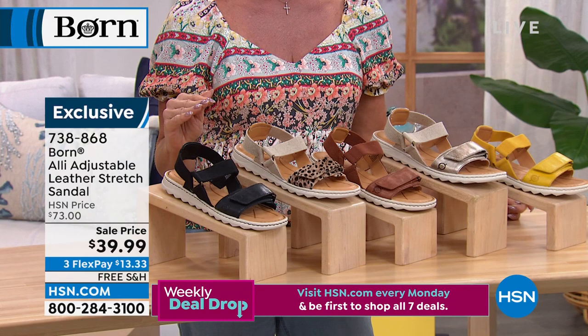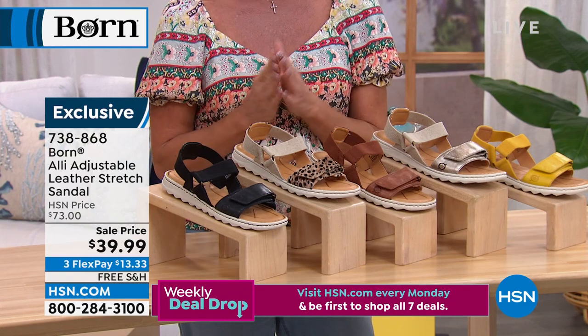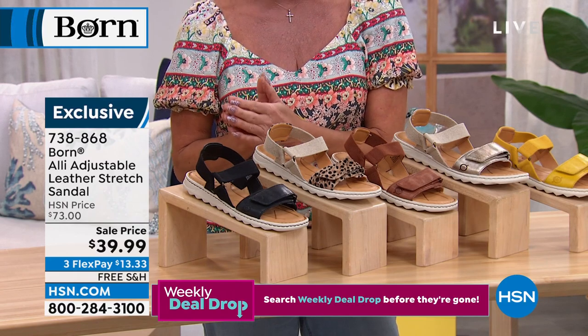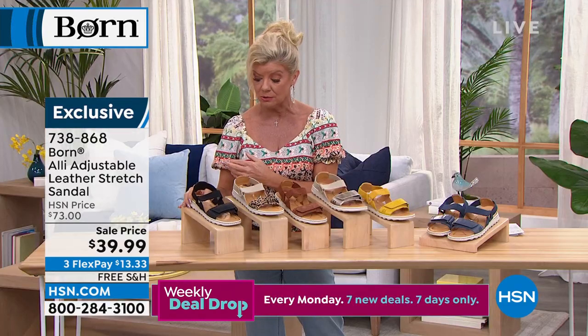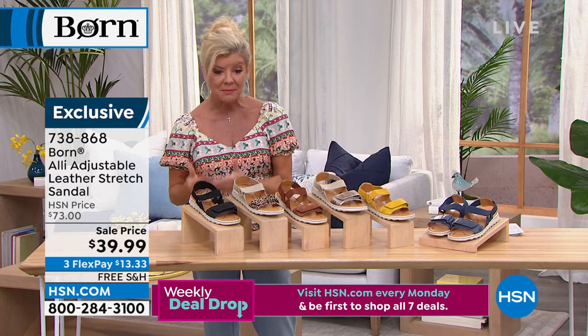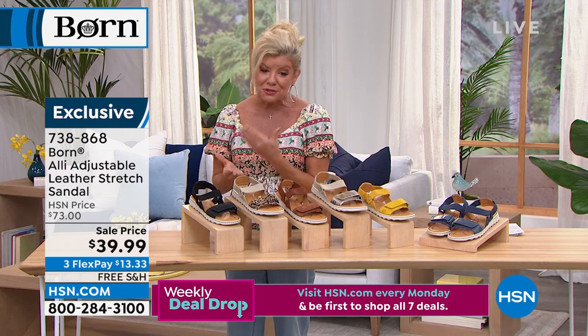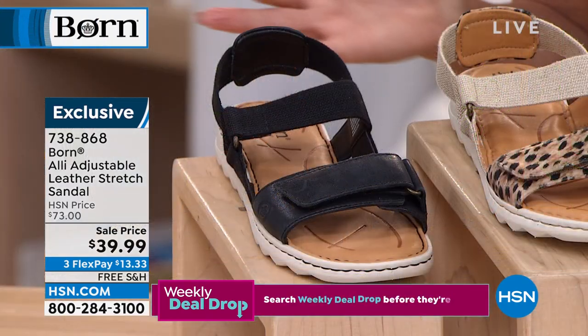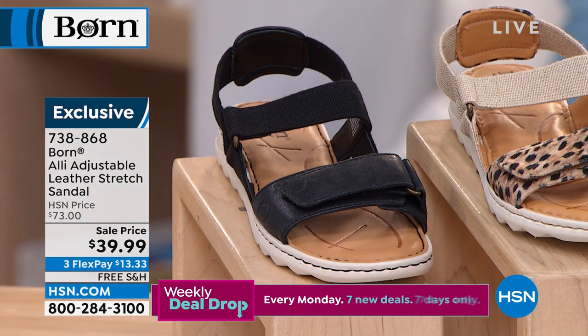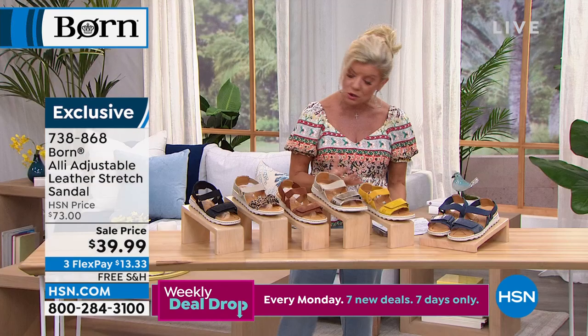You do not find this anywhere else. HSN is one of our favorite partnerships with Born. This would be over a $70 value; HSN price was $73, first time at the sale price of $39.99. I want to quickly go through color choices and get our special guest in.